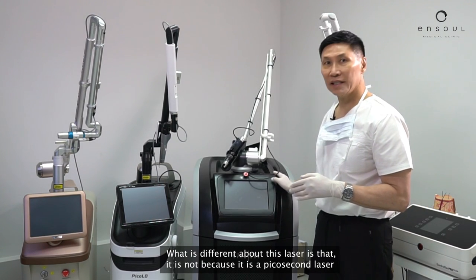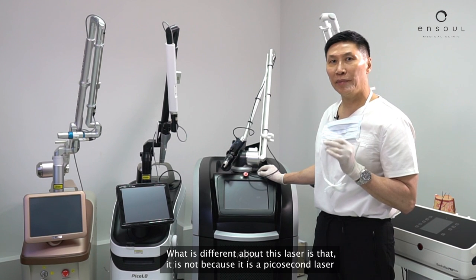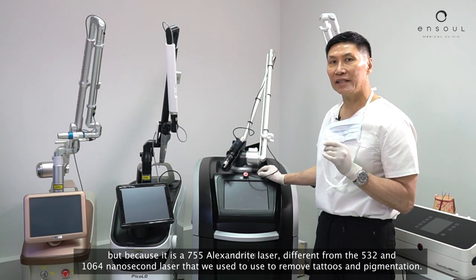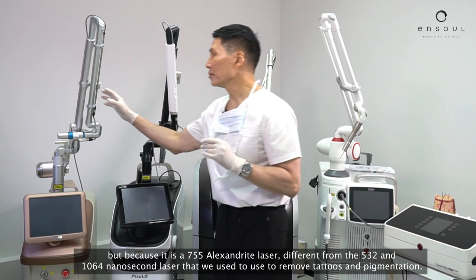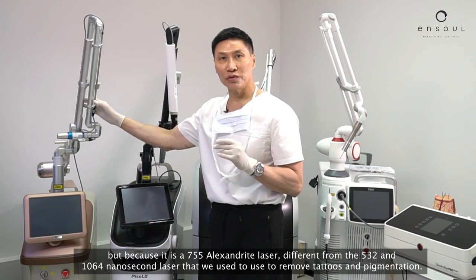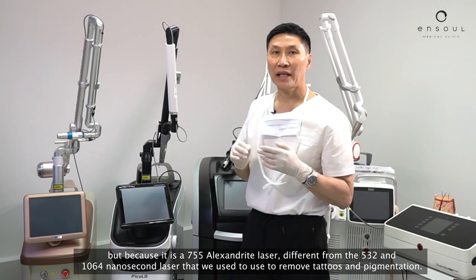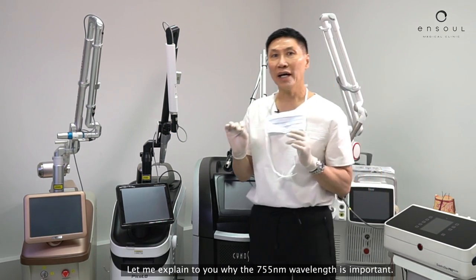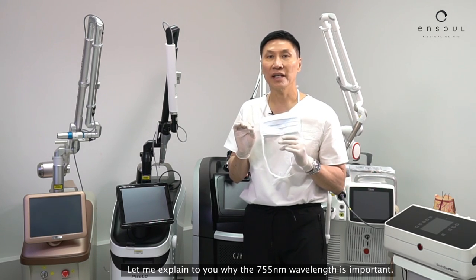What's different about this laser — it's not because it's a picosecond laser, but because it's a 755 Alexandrite laser, different from the 532 and 1064 nanosecond lasers that we used to use to remove tattoos and pigmentation. Let me explain to you why the 755 nanometer wavelength is important.